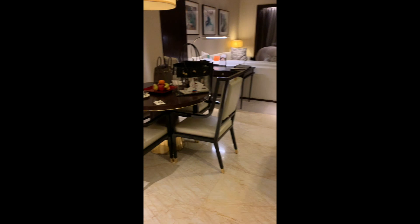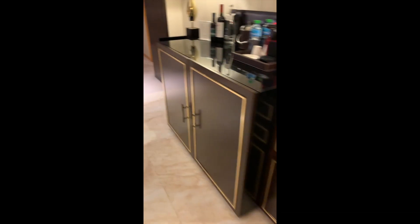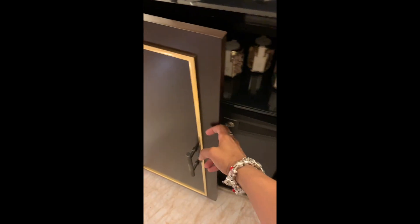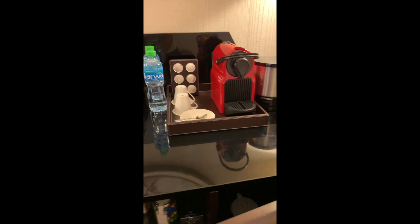Then you walk in and there's a little dining room area. Your snacks are here, your mini bar, and a mini fridge. There's alcohol, some snacks, and tea.